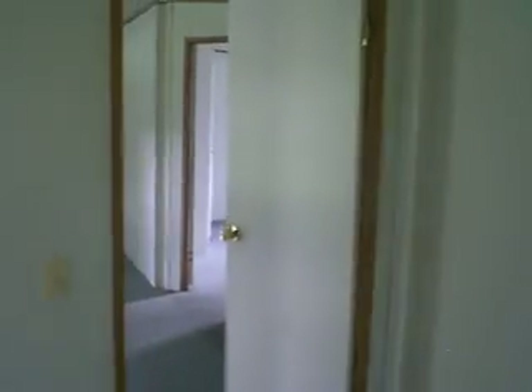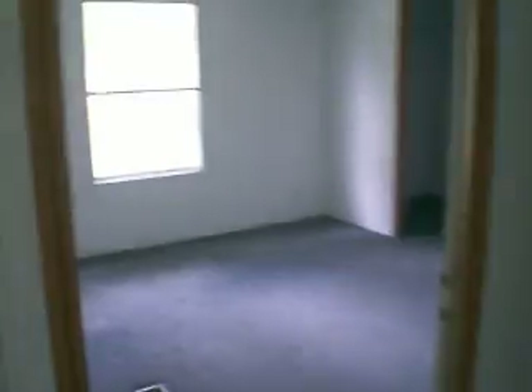Each bedroom has its own closet. This is a walk-in closet in the first bedroom. Here's the other bedroom with its own closet as well — this one is bigger, with a big walk-in closet.